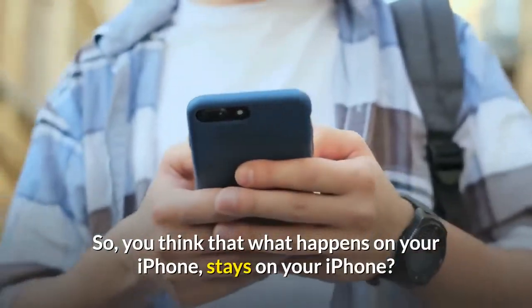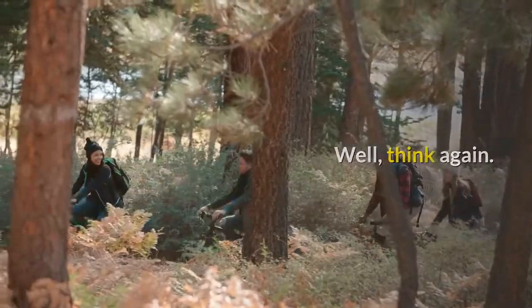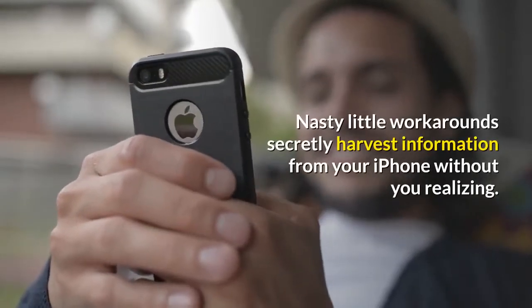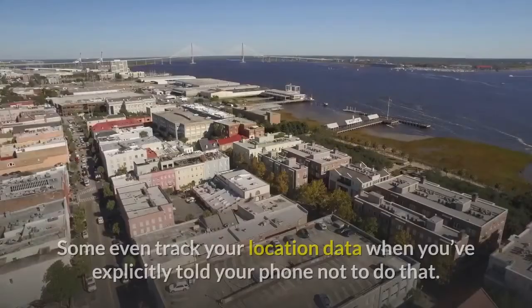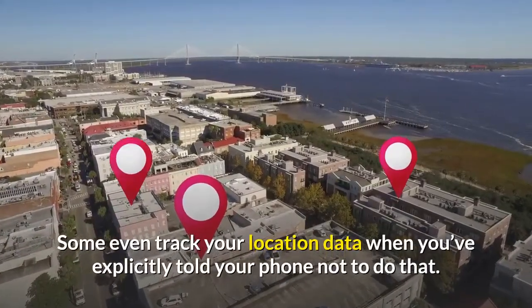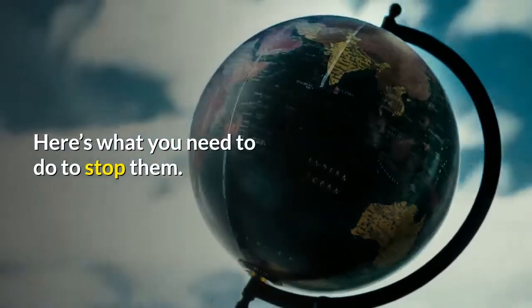You think that what happens on your iPhone stays on your iPhone? Well, think again. Nasty little workarounds secretly harvest information from your iPhone without you realizing. Some even track your location data when you've explicitly told your phone not to do that. Here's what you need to do to stop them.